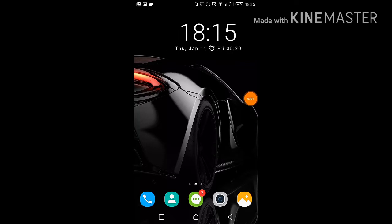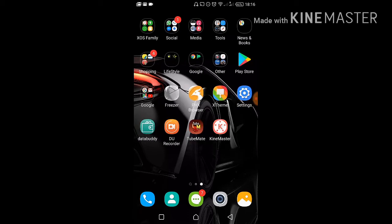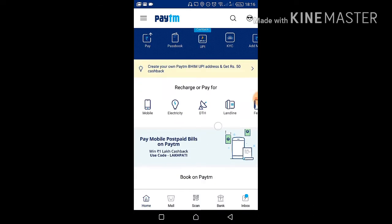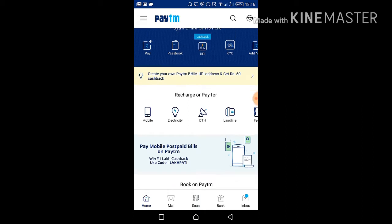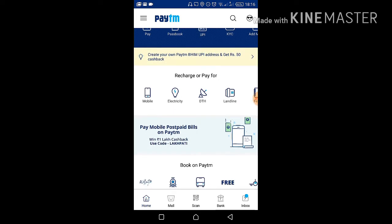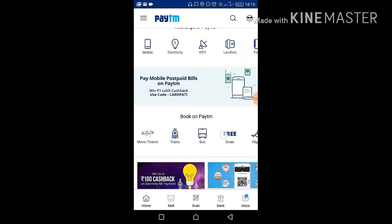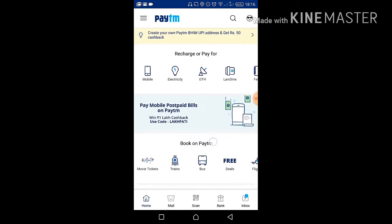Hi dear friends, this is your Info Video Master. Today I'm here to tell you about a great offer currently available in your Paytm app. Paytm is giving a great offer: if you book your train tickets through the Paytm app, there is a 100% cashback on the payment gateway charges. So while you're planning to book a train ticket, just go to your Paytm app, book your ticket, and save the 10 rupees charged as the Paytm payment gateway fee.